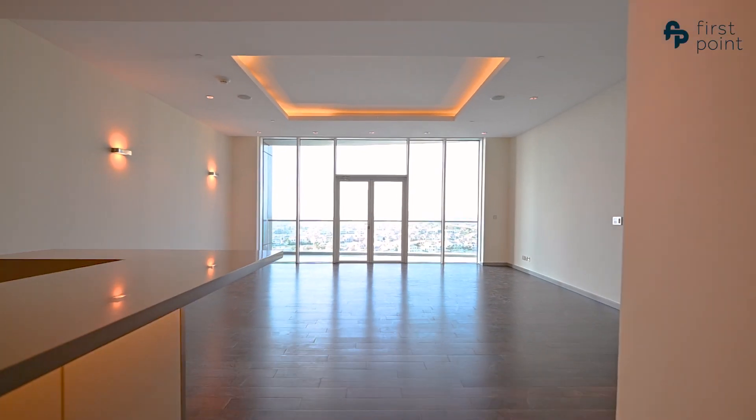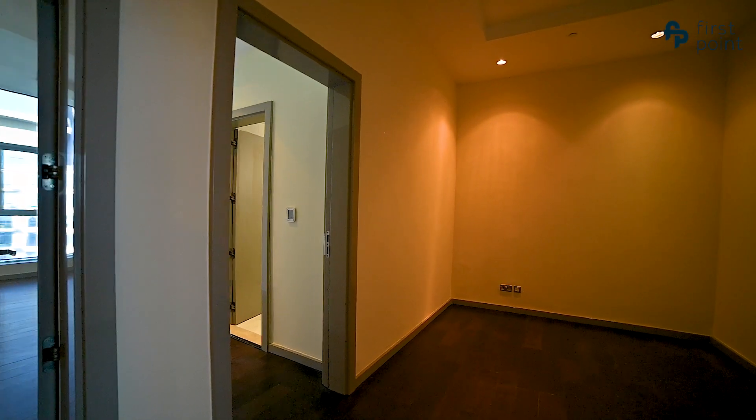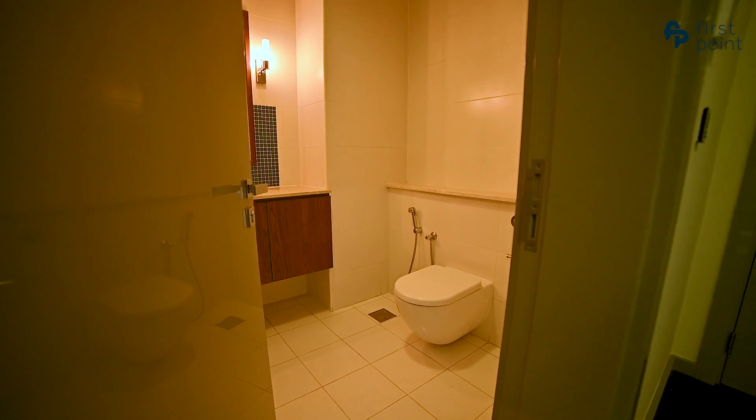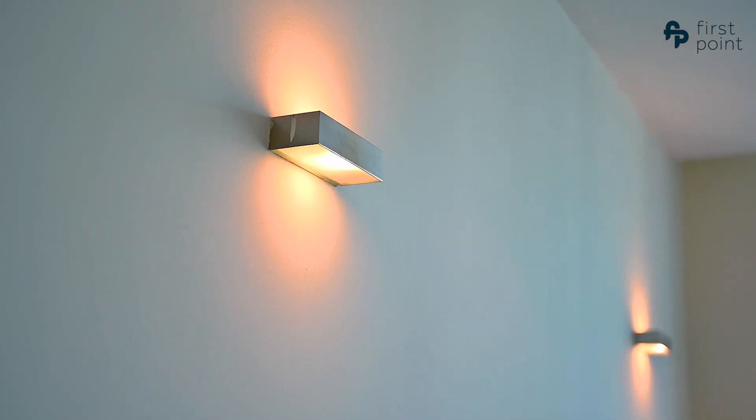At 2,260 square feet, the apartment comes with a powder room, storage room, and open office space. There are a lot of ceiling windows and upgraded lighting throughout the apartment.